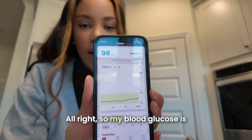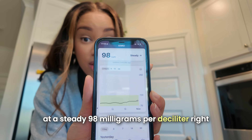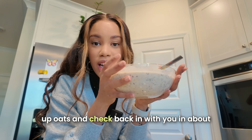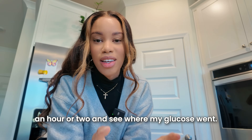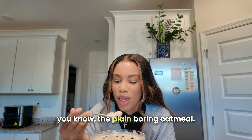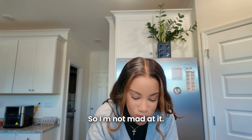My blood glucose is at a steady 98 milligrams per deciliter right now. I'm going to eat this whole bowl of dressed-up oats and check back in about an hour or two to see where my glucose went. This is a big bowl of oatmeal, but it tastes better than plain oatmeal, so I'm not mad at it.